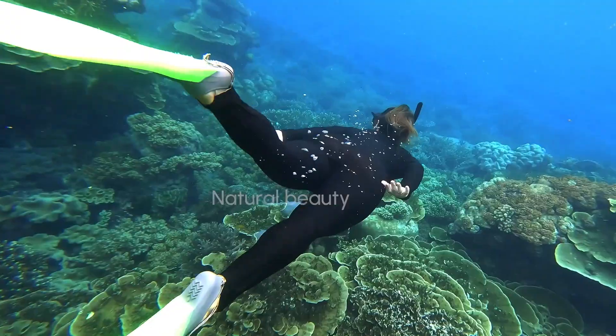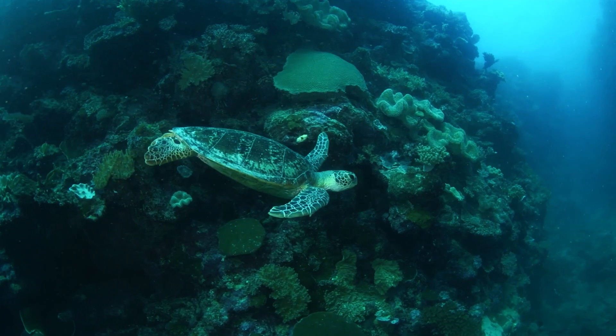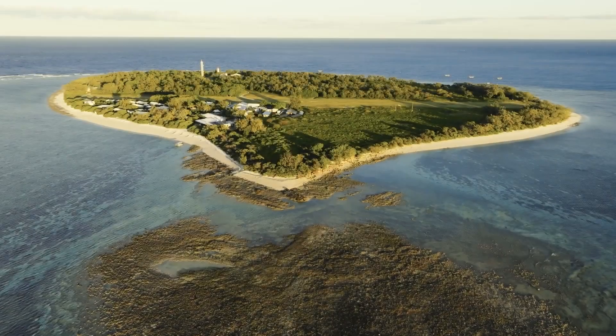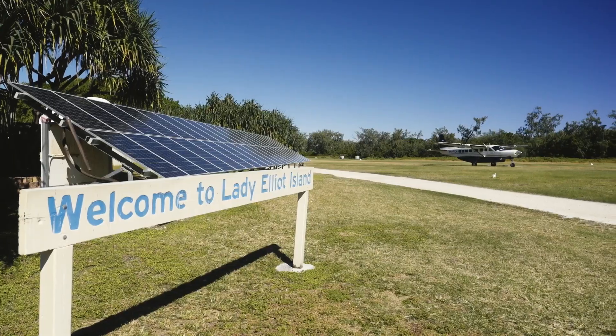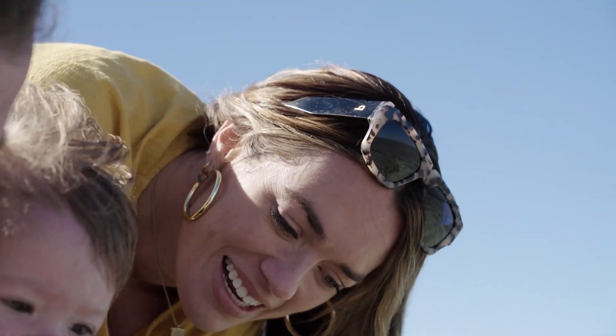As you've probably figured out I'm extremely passionate about marine conservation, and a little known fact — I'm actually a qualified marine scientist. So when I found out I was traveling to Lady Elliot Island at the southern tip of the Great Barrier Reef, I was just a little bit excited.